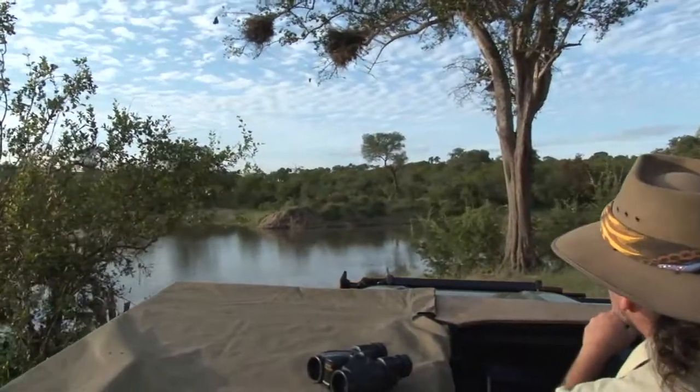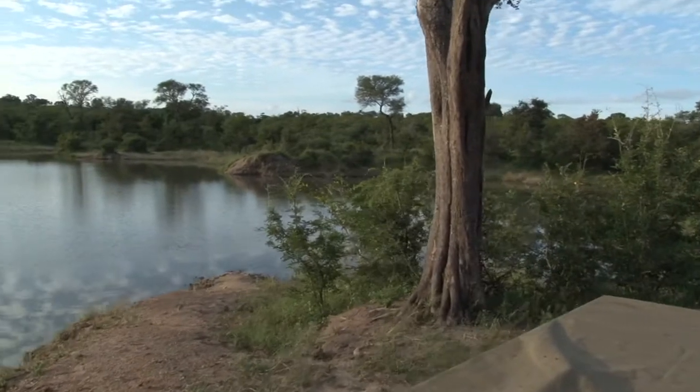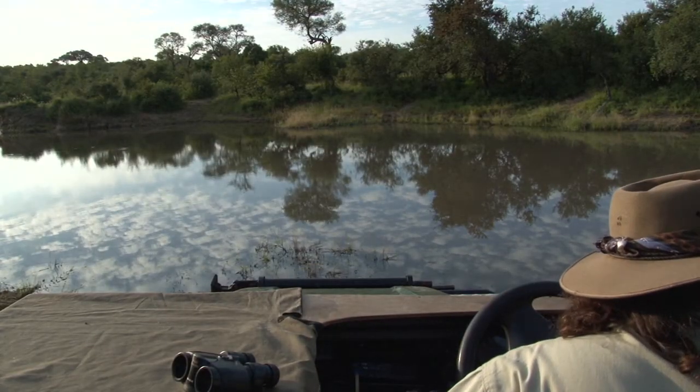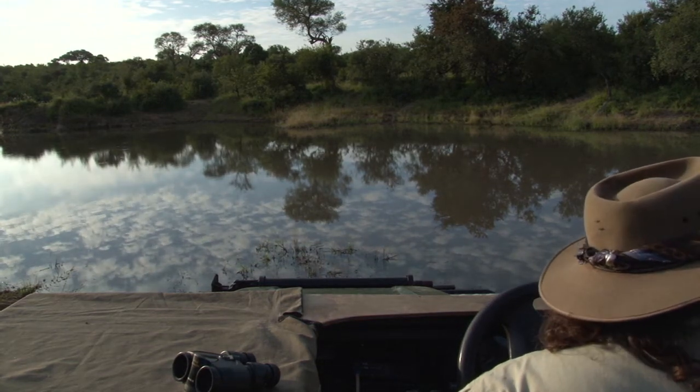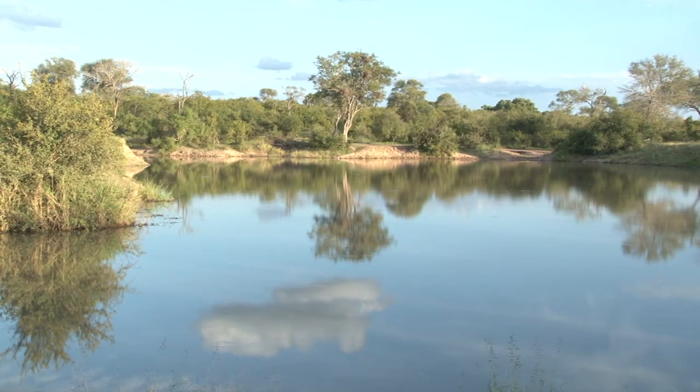On we go, with Mark making his way up to the dam itself, looking out for that elusive Nile crocodile either in the water or lying on the banks. Not finding too much, ending up with this beautiful serene picture of Biffleshoek Dam. Join us tomorrow for another safari TV diary.